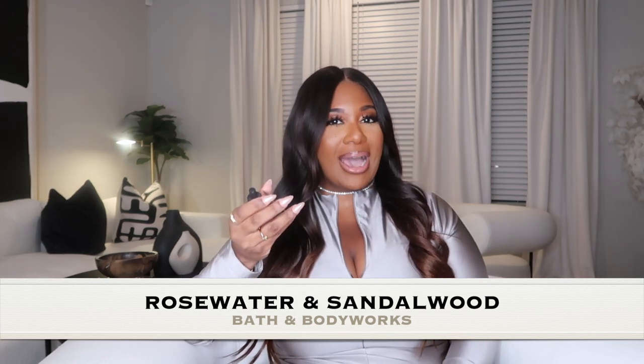My next favorite wallflower is Rose Water and Sandalwood. It's a little more elevated in my opinion — very fresh with that rose scent, but the sandalwood really grounds it. I love a sandalwood smell in my home, so I highly recommend this one. If I can find these online I'll link them below, but you can also just check locally at Bath & Body Works.